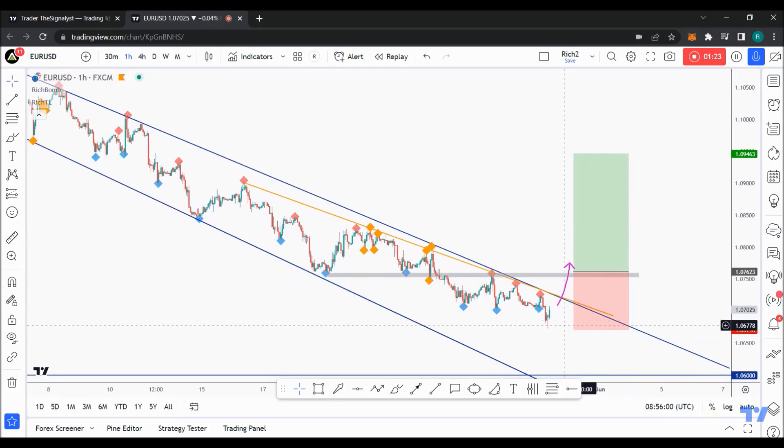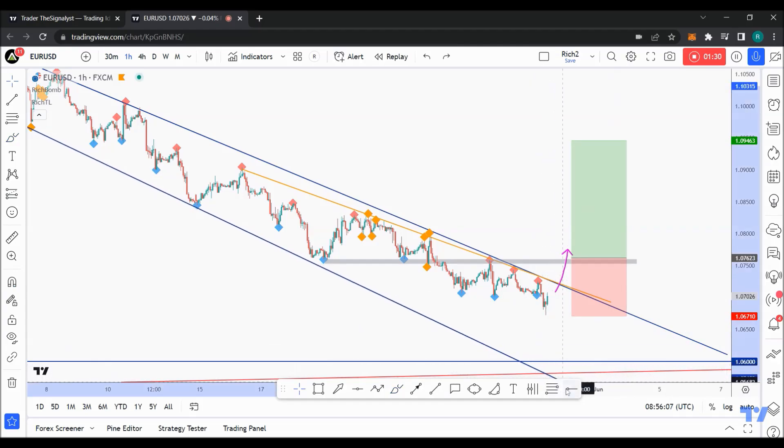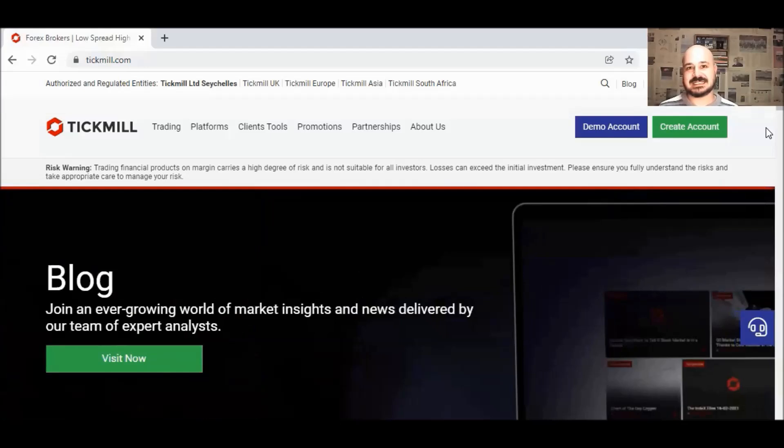Meanwhile, until the buyers take over, EUR/USD can still trade lower. In this case, we'll be looking for shorter-term buy setups on lower time frames.